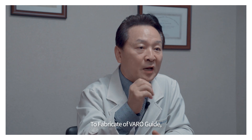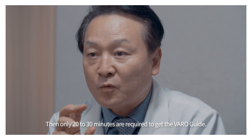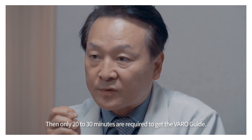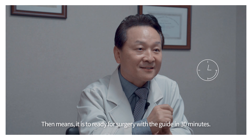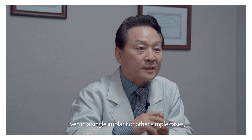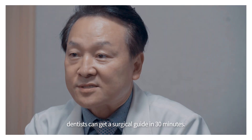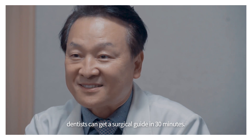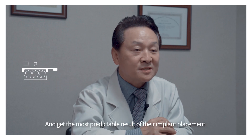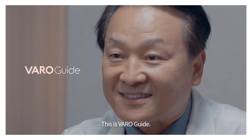To fabricate a VaroGuide, dentists just need CBCT scan data only. Only 20 to 30 minutes are required to get a VaroGuide — that means a fully guided surgery in 30 minutes. Even for a single implant or other simple cases, dentists can get a surgical guide in 30 minutes and achieve the most predictable result for their implant placement. This is VaroGuide. Right place, right time. VaroGuide.